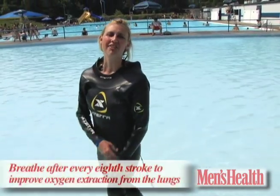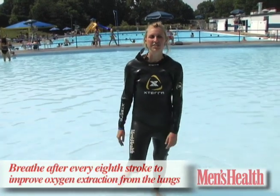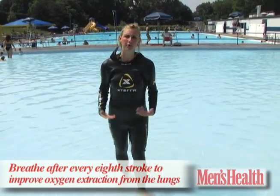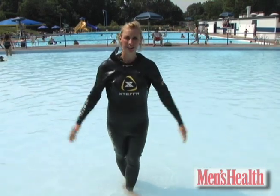In the study, swimmers breathed after every eighth stroke rather than after the usual second or third. The study author said this style of breathing improves oxygen extraction from the lungs, so try it in your warm-up or during long-distance swims.